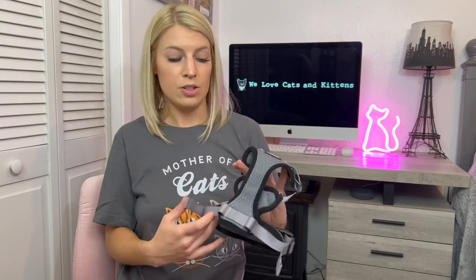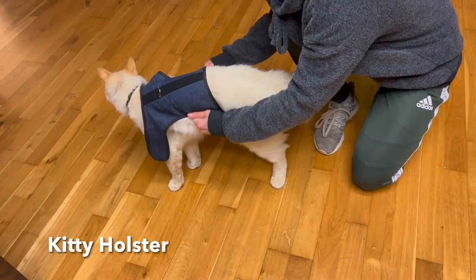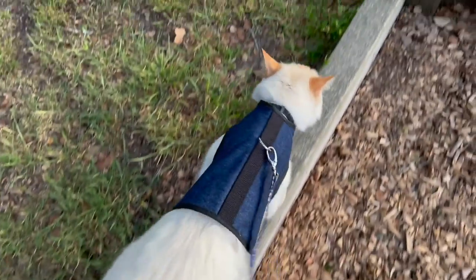Cons: the Rabbit Goo I found very difficult to adjust while it was on the cat, so that makes it harder to fit to the cat. The way it's designed it's really difficult to do, at least for me — it could be user error on my part but that was my experience. The Kitty Holster is secure, but because of how strong the velcro is, it is very difficult to take off and also very hard to adjust while it's on the cat.